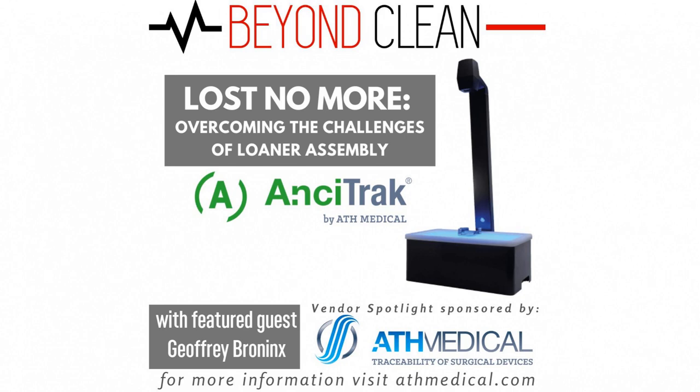Joining us now on this vendor spotlight is Jeffrey Bronick, CEO of ATH Medical. Jeffrey, we're really looking forward to doing this interview with you today, so thank you for coming on the show. Thank you, Justin, for this opportunity to talk about ATH Medical on your Beyond Clean podcast.